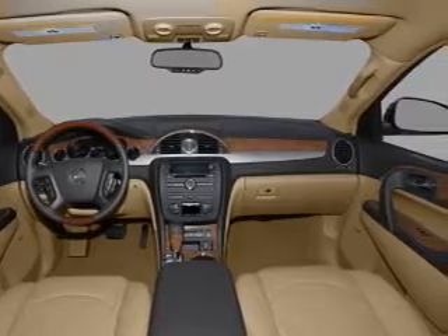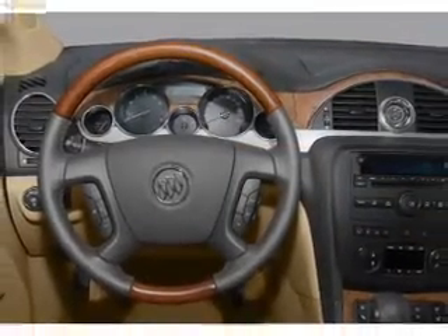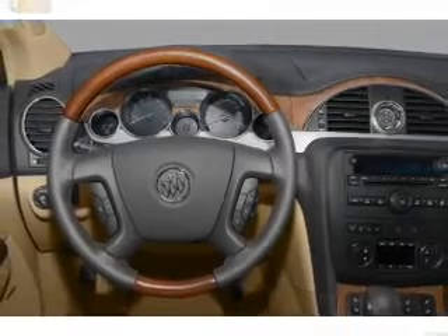Air conditioning, power door locks, power windows, power steering, cruise control, an alarm system, and AM/FM stereo with a CD player.